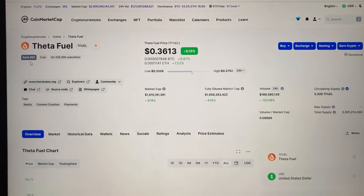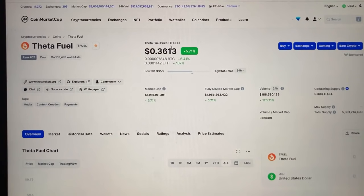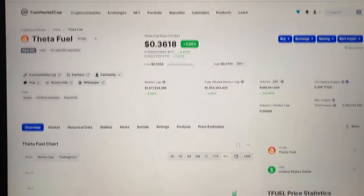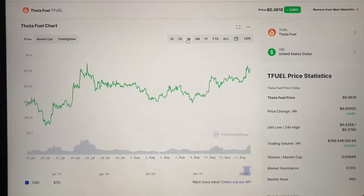TFuel is currently ranked number 62 out of over 8,000 altcoins on the market today. Its market cap is just under $2 billion — $1.9 billion — with a TFuel price of $0.36 per token and a circulating supply of just over 5 billion. Looking at ThetaFuel's performance over the last 30 days, the trend is going upward.